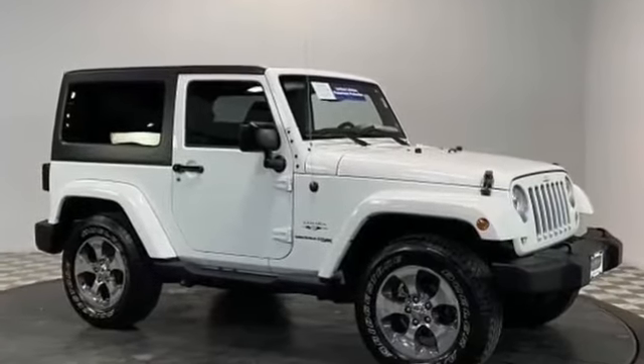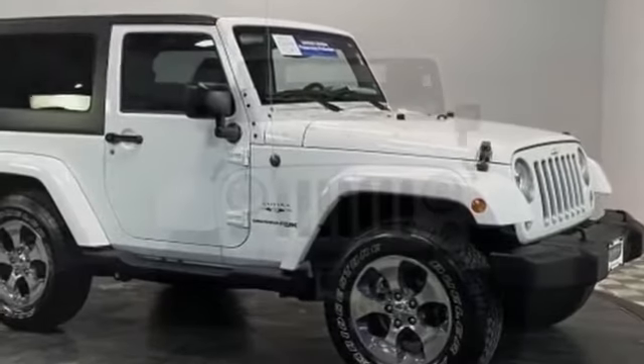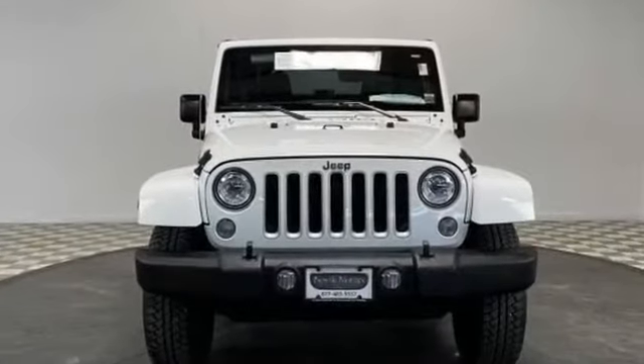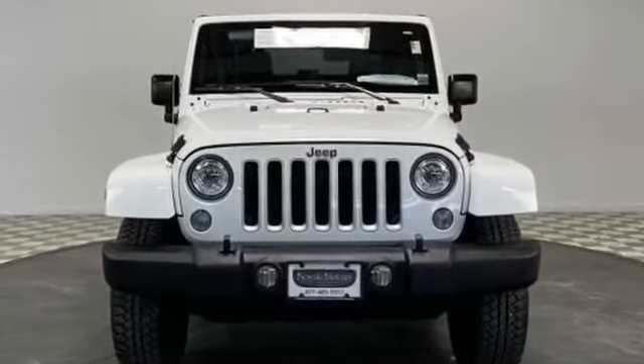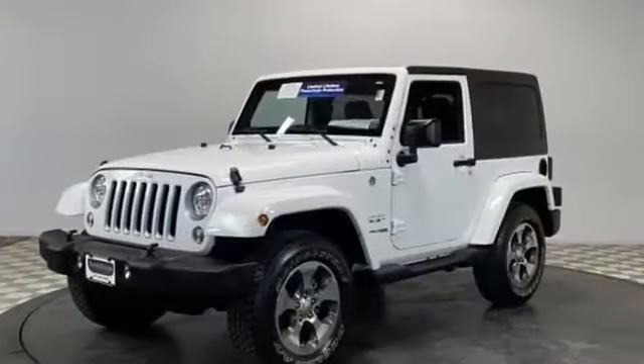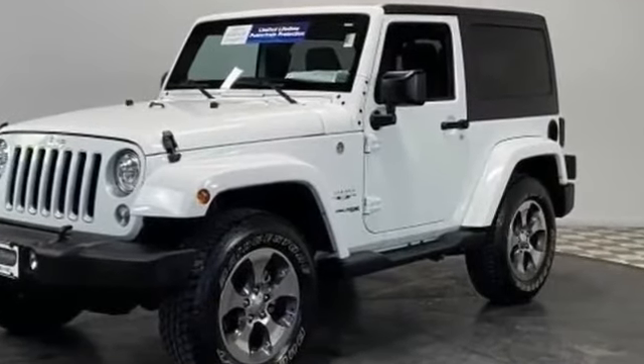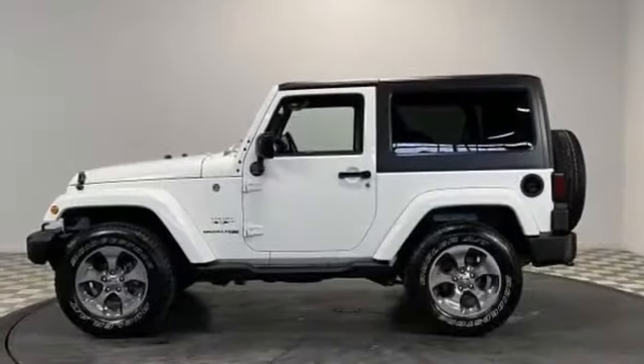2018 Jeep Wrangler JK with less than 18,000 miles on the odometer. This SUV offers space as well as power and performance. Enjoy the many extra comfort and convenience features included, such as leather seats, navigation, satellite radio, and four-wheel drive.